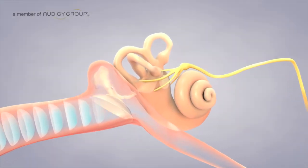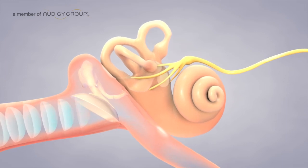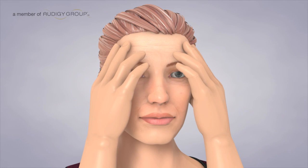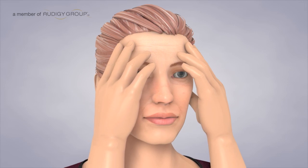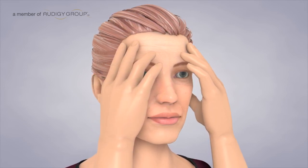Because the inner ear contains nerve endings for hearing and balance, some medical conditions affect both of these functions. Vertigo and positional vertigo are two balance disorders which cause an overwhelming sensation of spinning. However, the two most common conditions that cause vertigo do not affect hearing.